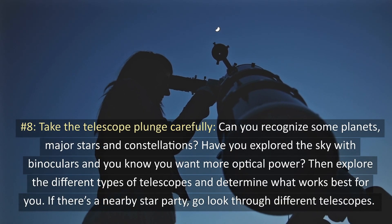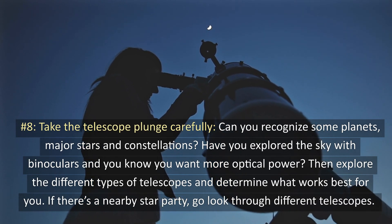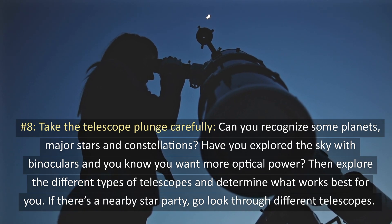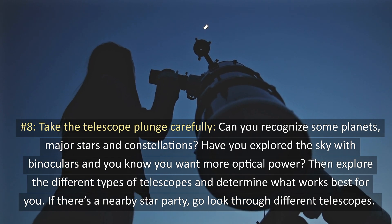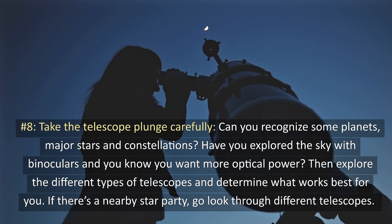8. Take the telescope plunge carefully. Can you recognize some planets, major stars, and constellations? Have you explored the sky with binoculars and you know you want more optical power? Then explore the different types of telescopes and determine what works best for you. If there is a nearby star party, go look through different telescopes.